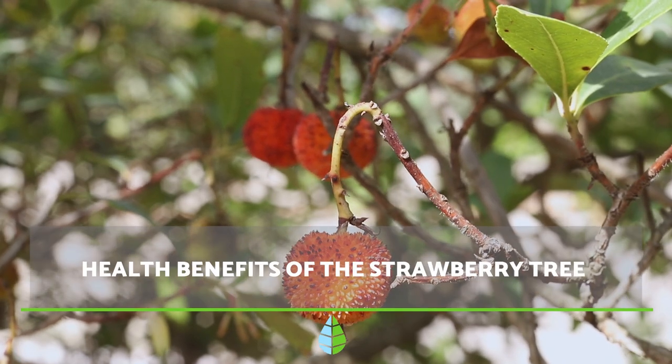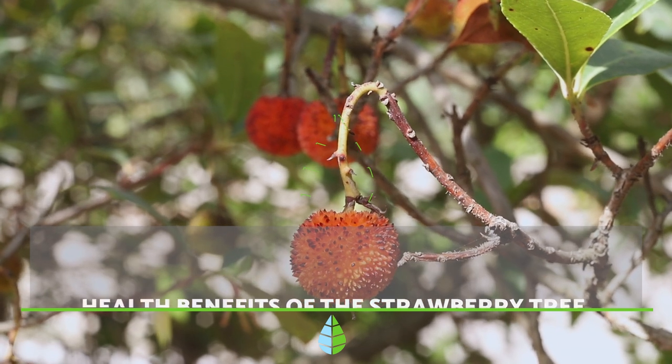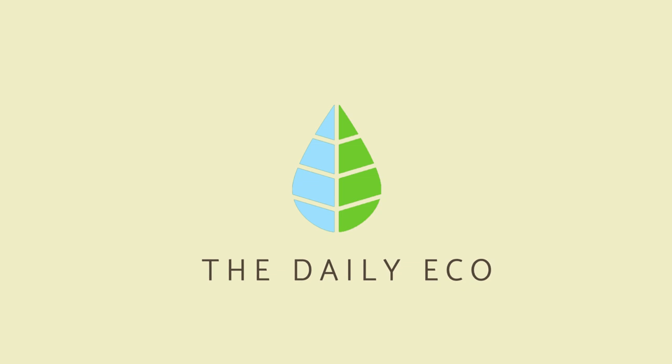Welcome back to another video of The Daily Eco. Today we will be talking about the many health benefits of Arbutus unedo, more commonly known as the strawberry tree.